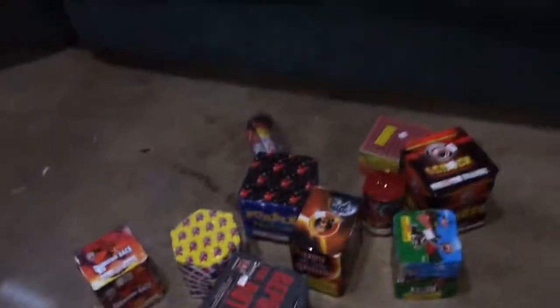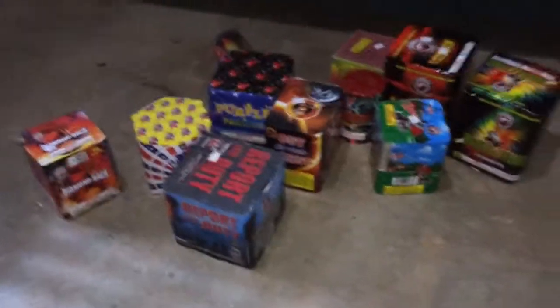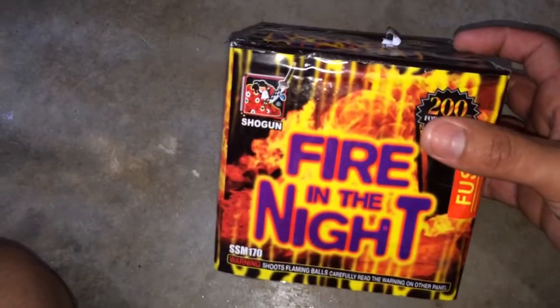We got another Dominator firework they recommended — Hammer Time, 16-shot, about $18. Hopefully it's good; it's 200 grams so it should be. Next up we have a 200-gram cake called Fighting Night by Shogun. It's a 16-shot and it was $15 — pretty nice. That's about $100 worth of product right there.